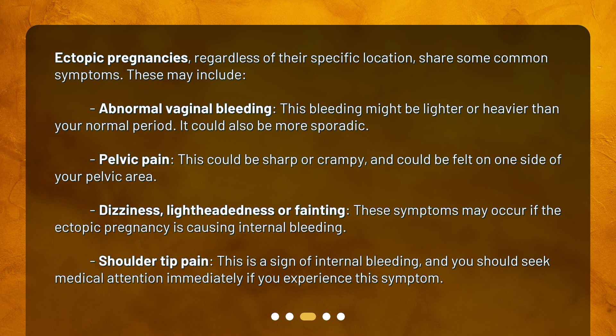Shoulder tip pain is a sign of internal bleeding, and you should seek medical attention immediately if you experience this symptom.